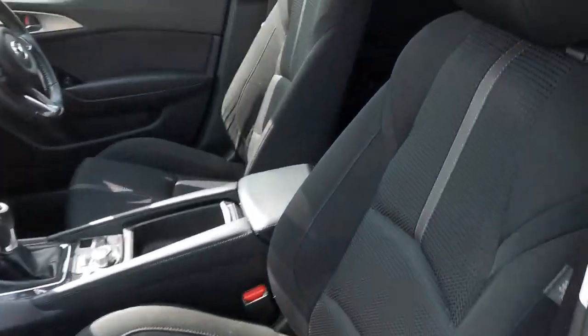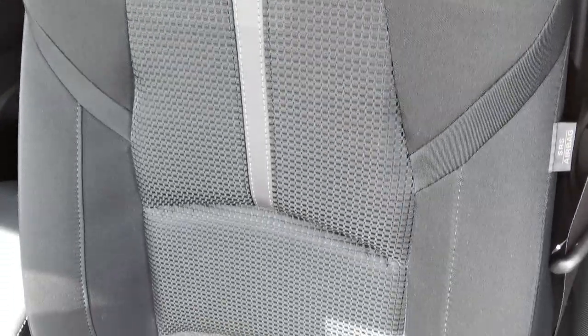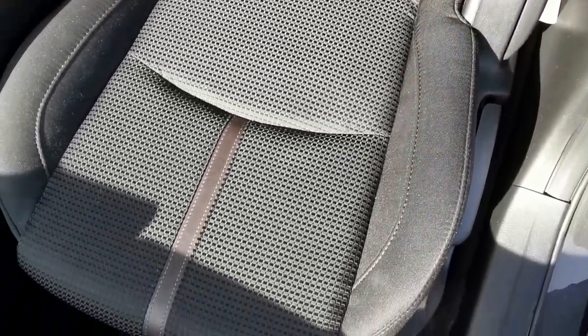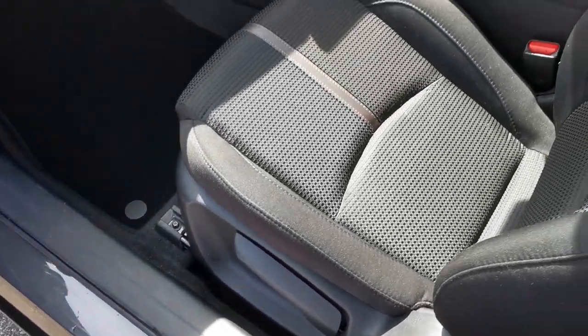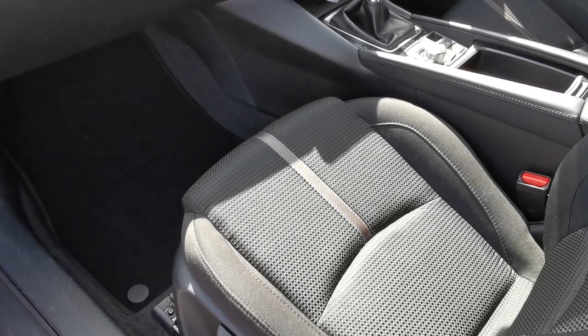Inside the car you've got the charcoal grey cloth upholstery with check-patterned centre panels, and you've got the leather strip on the rear cushion and on the front seat.